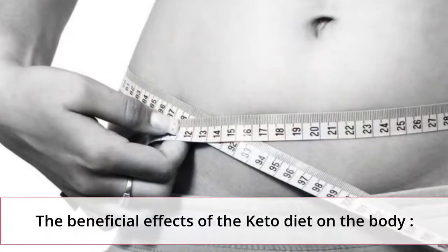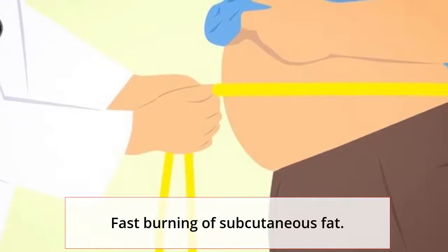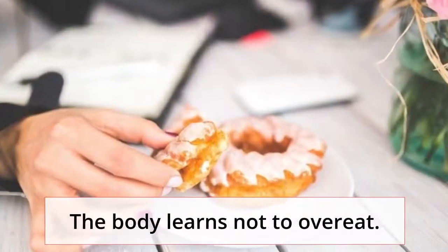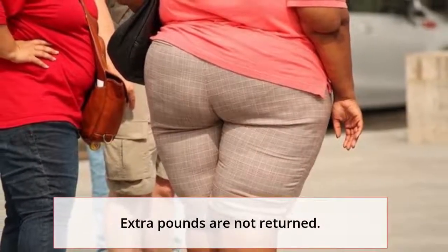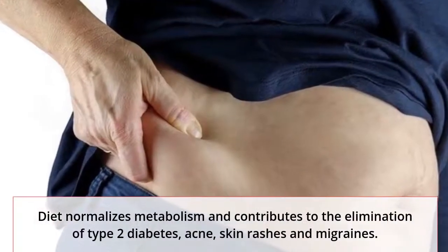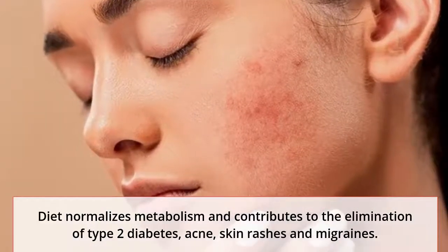The beneficial effects of the keto diet on the body include: fast burning of subcutaneous fat, the body learns not to overeat, and extra pounds are not returned. The diet also normalizes metabolism and contributes to the elimination of type 2 diabetes, acne, skin rashes, and migraines.